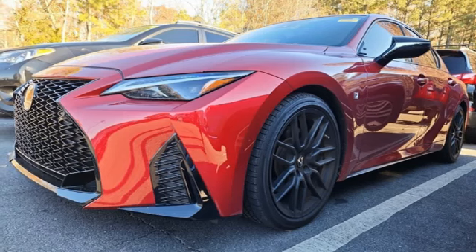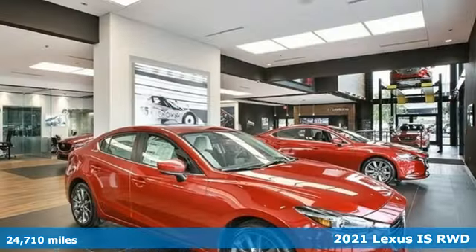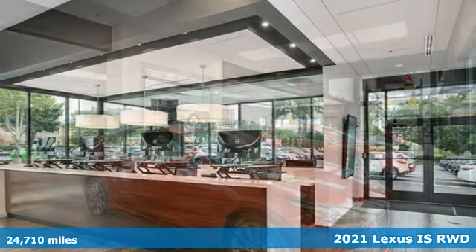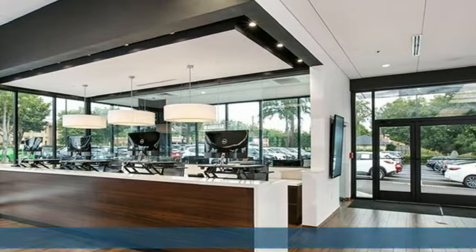Here's a 2021 Lexus IS. For those who refuse to follow, choose your fast lane and feel the visceral connection between you and the road at the head of the pack.